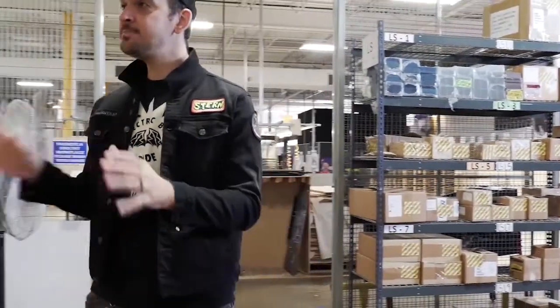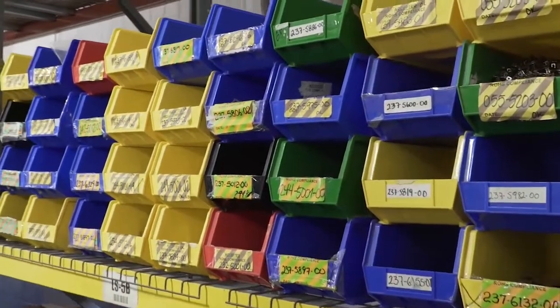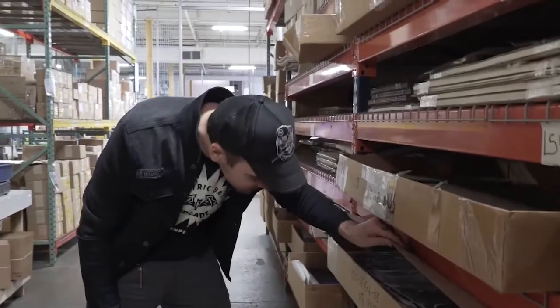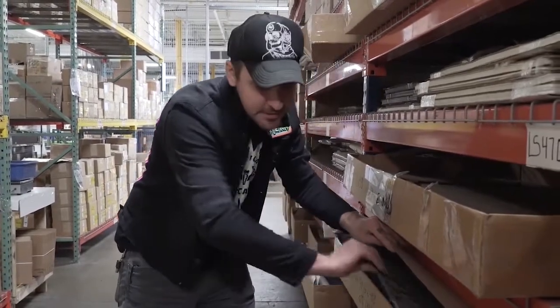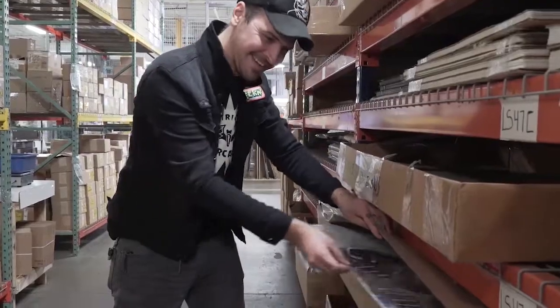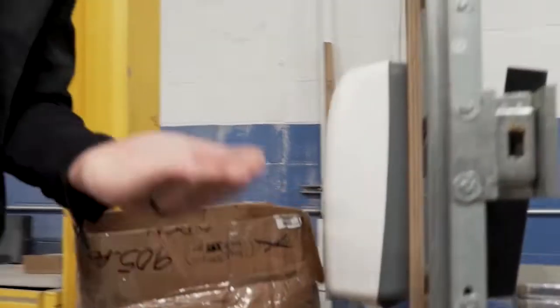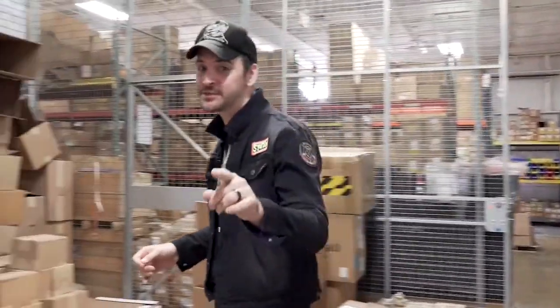Here we are in the parts department. Every Stern Pinball machine has over 3,500 parts in it, and we keep stock for up to 10 machines that we're making at any given time. Every part is hand-serialed and unique. We've got Metallica decals for the cabinet, Game of Thrones — they have backup of everything. Now we're going to see how all 3,500-plus parts are inspected by hand to make sure you get the quality you expect out of a Stern Pinball machine.